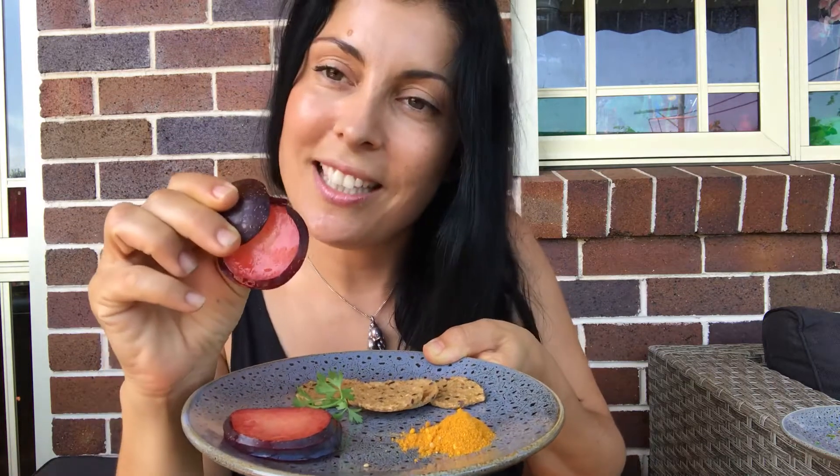Beautiful tangy juicy freshly thin-sliced plum, my favorite parsley from the garden, and my delicious mix of turmeric, ginger, and ground pepper, which is also anti-inflammatory — a fantastic mix.